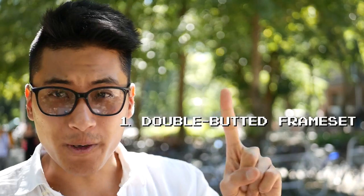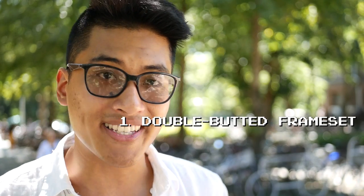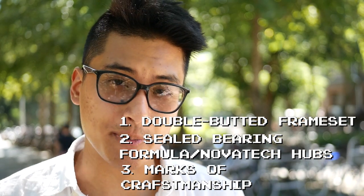That is how to spot great beginner fixed gear bikes. First, make sure the frameset is either double butted 4130 chromoly or double butted 6061 aluminum. Two, check for sealed bearing Novotec or Formula hubs. And three, look for the marks of craftsmanship.